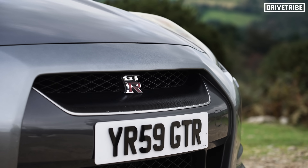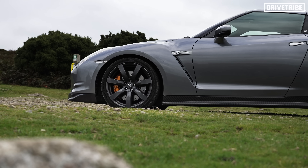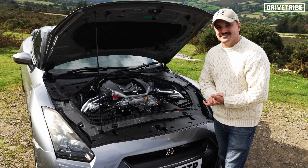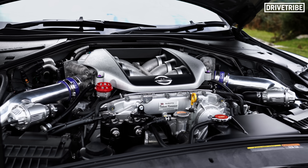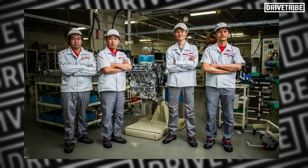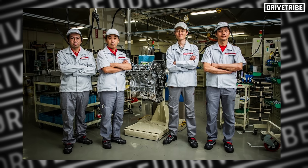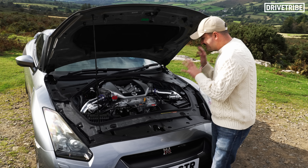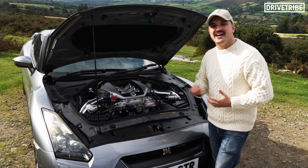Going back to its first principles, what makes it so capable from factory? Let's start with simply how well built these engines are. Every single R35 GTR engine is hand built by just four mechanics — they are called the Takumi Craftsmen at the Yokohama plant in Japan. The engines are so well built that Nissan applied 60,000 mile warranties to every single one.